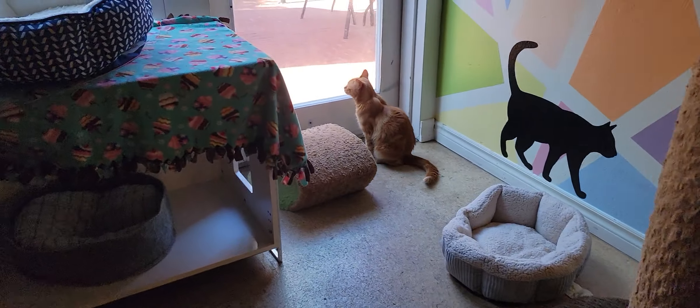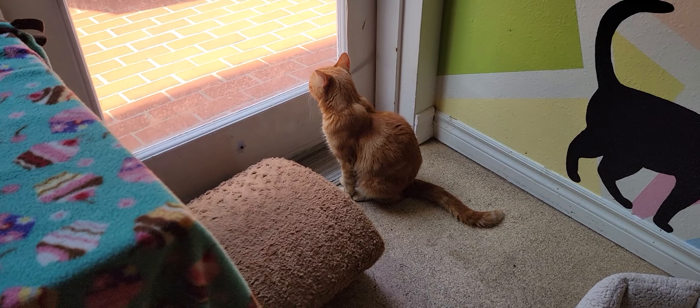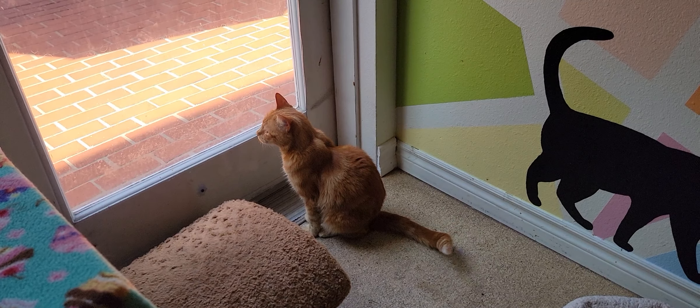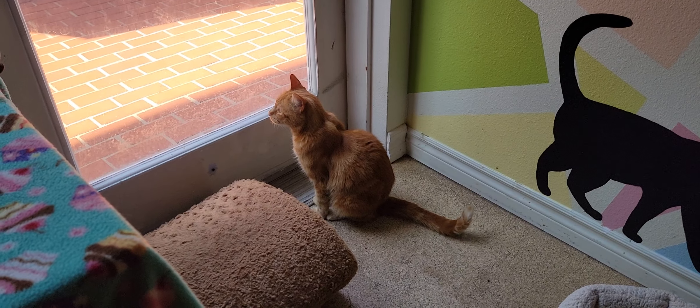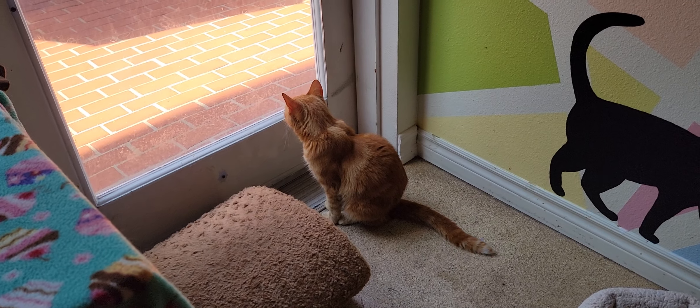Over here we have Scarlett hanging out. Scarlett is one of our more flighty cats. She's really sweet, and then she will decide that she's had enough of you, and she'll give you a swat or a nip. So remember that if you do come in and try to interact with Scarlett.